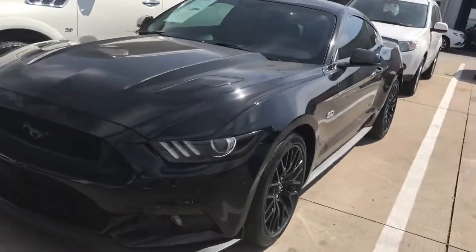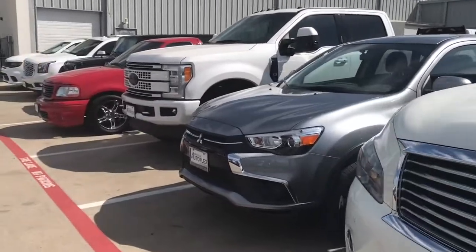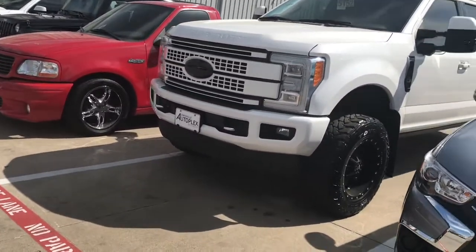I saw a new one at Cars and Coffee. It wasn't in the show — it was in the lot I was parked in. Yeah, it was red and it was a convertible, it was super dirty. Like he had owned it for at least a month.